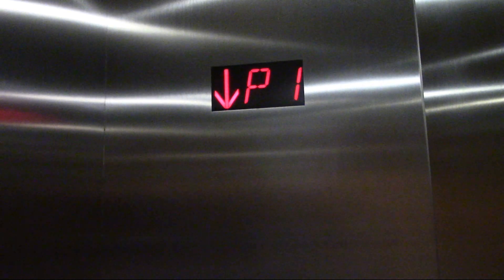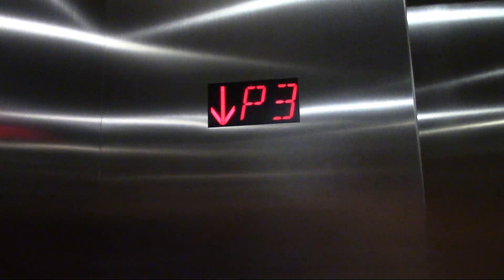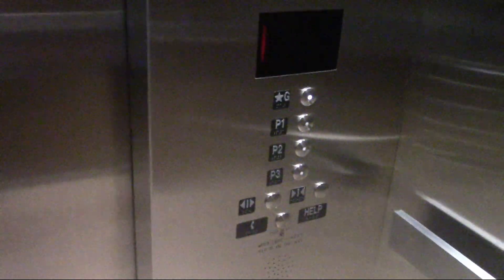The fan's turned on on this elevator. Parking level 3. Ground floor.